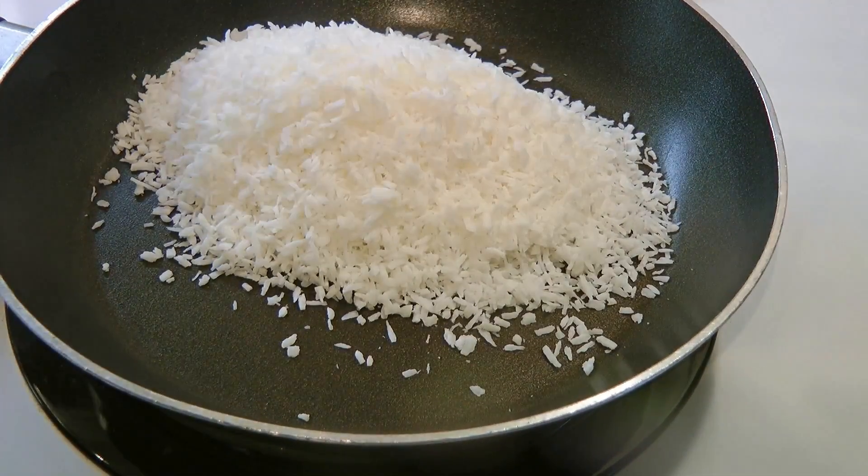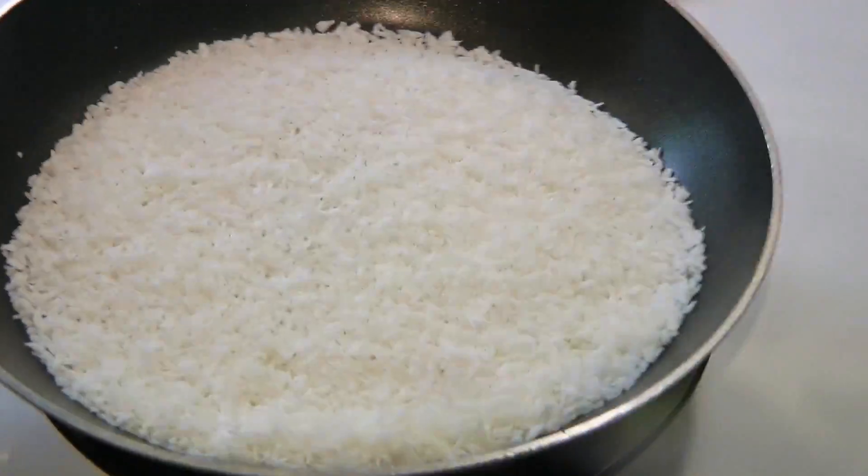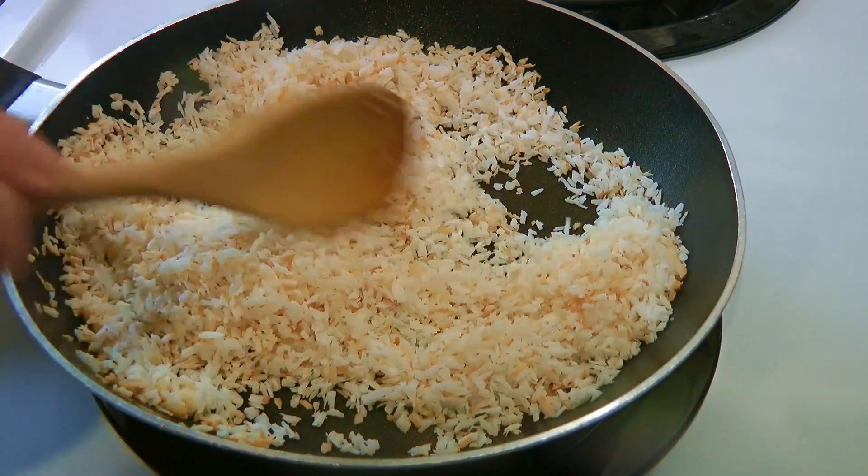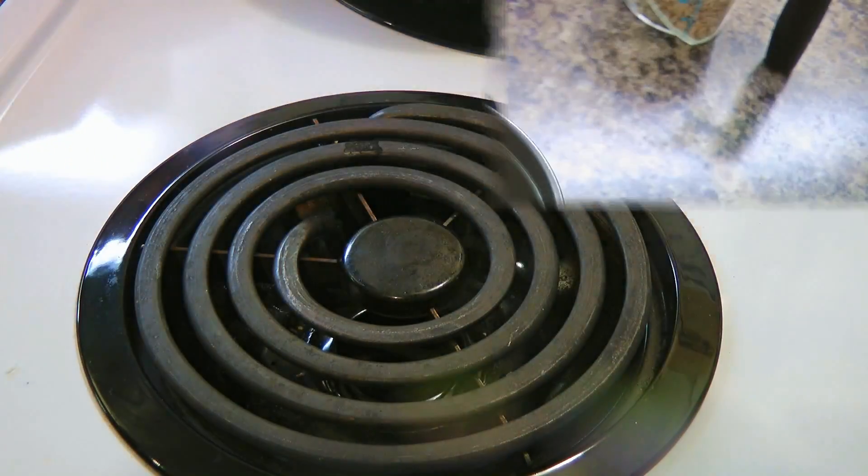First thing we do is toast the coconut flakes on medium heat until it just starts turning golden. Be careful — they can burn pretty fast! Now we'll remove from the heat and let it cool.